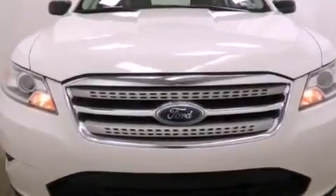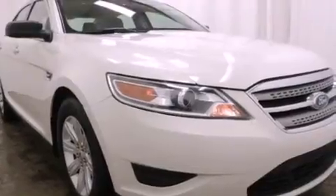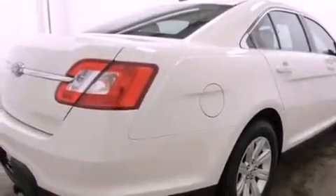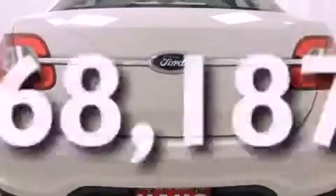All of the following features are included: aluminum wheels, traction control and stability control systems, cruise control, the secure lock anti-theft system, 12-volt power outlets, front and rear floor mats, tinted glass, halogen headlights, solar tinted glass, and this vehicle has fewer than 69,000 miles on the odometer.